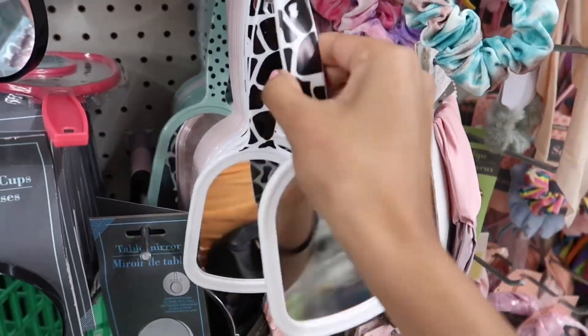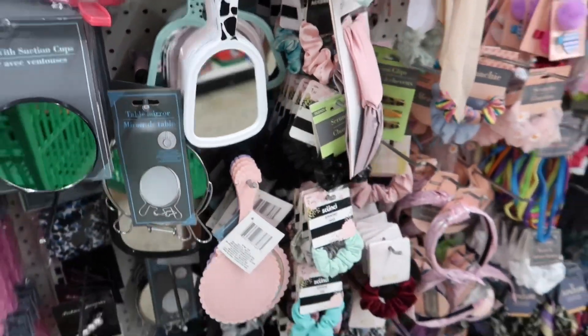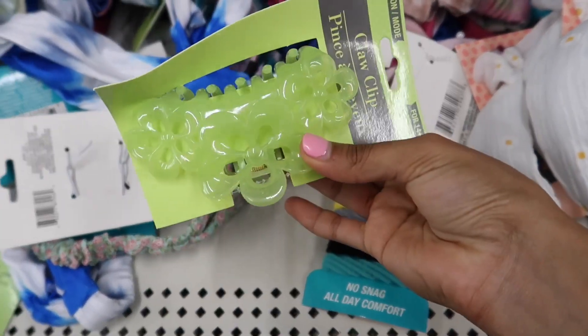I am obsessed with cows, so this automatically catches my attention. Those are so cute. This thing literally says $12 on it — that's a good find. Look at this one with flowers on it.